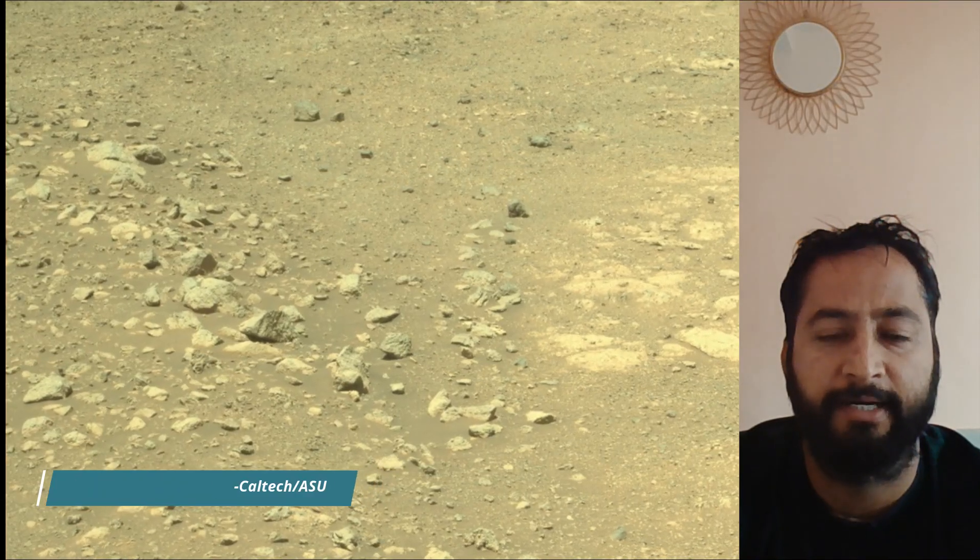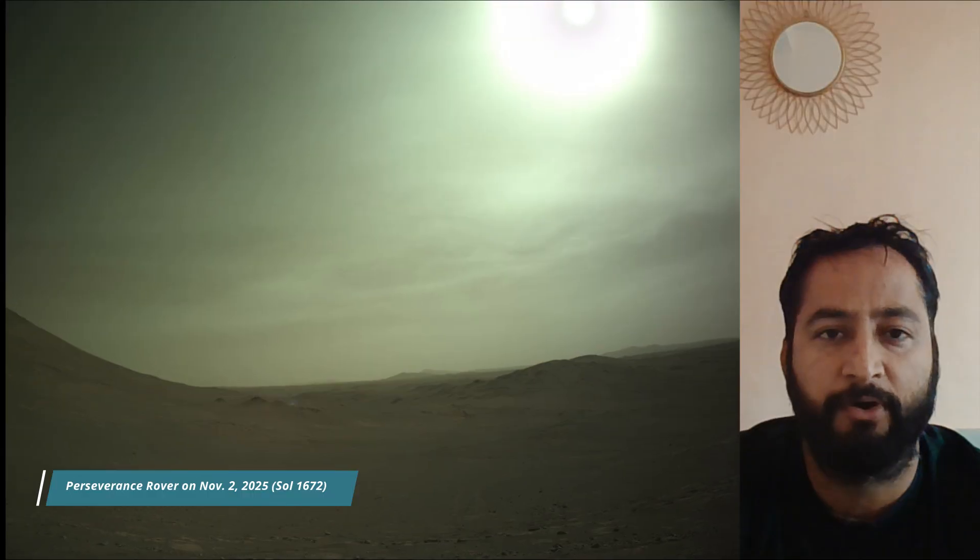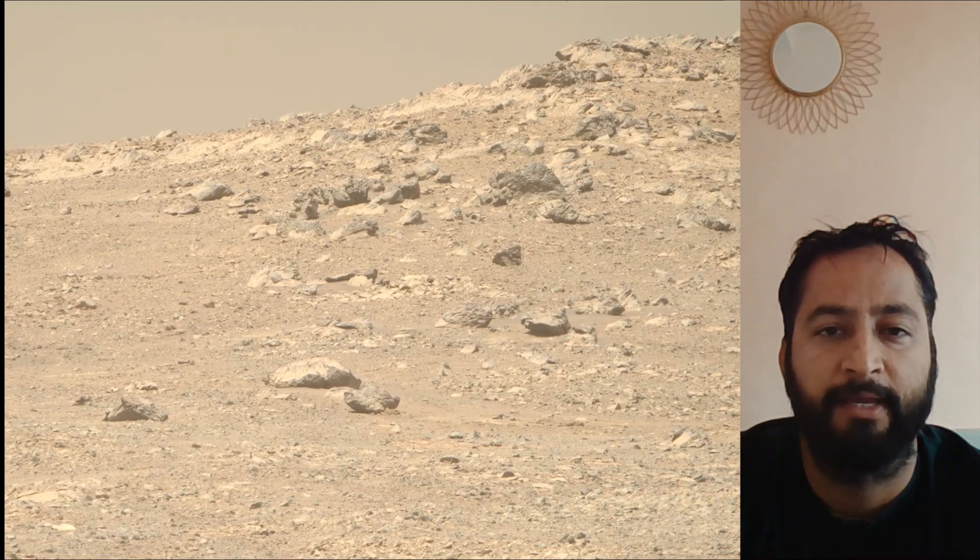Mars's Jezero Crater, a site believed to have once held a lake and river system, making it a prime location to search for signs of past life. A key objective for Perseverance's mission on Mars is astrobiology, including the search for signs of ancient microbial life. The rover will characterize the planet's geology and past climate, pave the way for human exploration of the red planet, and be the first mission to collect and cache Martian rock and regolith.